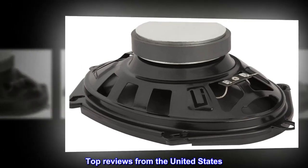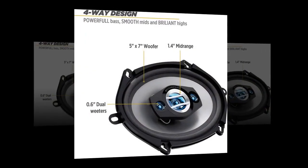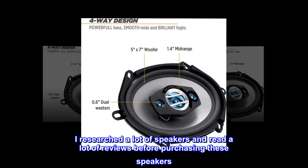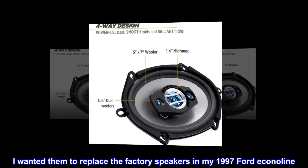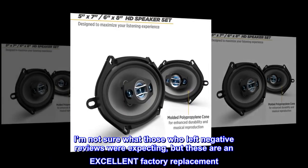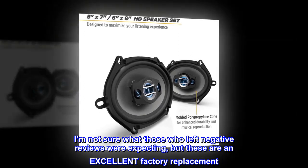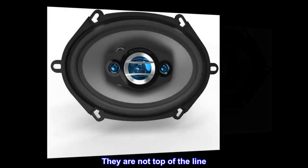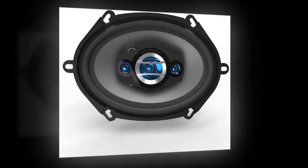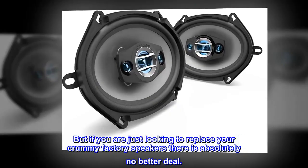Top Reviews from the United States. Excellent Factory Replacement: I researched a lot of speakers and read a lot of reviews before purchasing these. I wanted them to replace the factory speakers in my 1997 Acana line. I'm not sure what those who left negative reviews were expecting, but these are an excellent factory replacement. They are not top of the line and will not compare to Sony or Bose, but if you are just looking to replace your crummy factory speakers, there is absolutely no better deal.